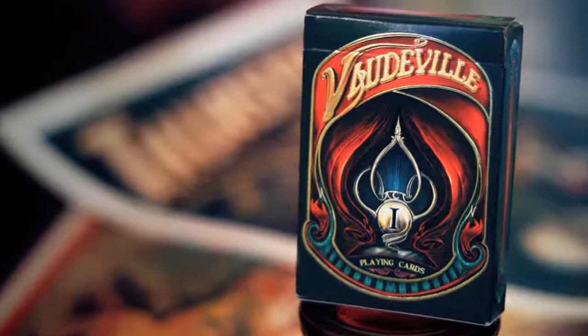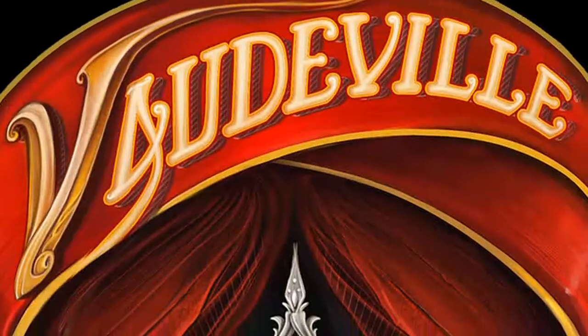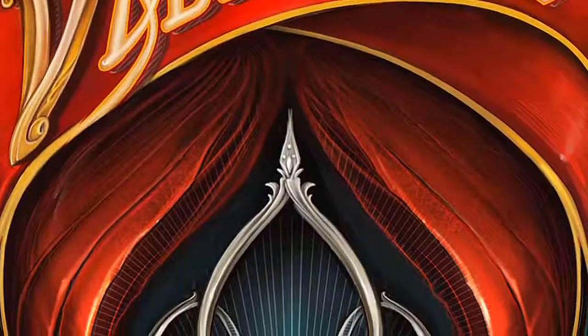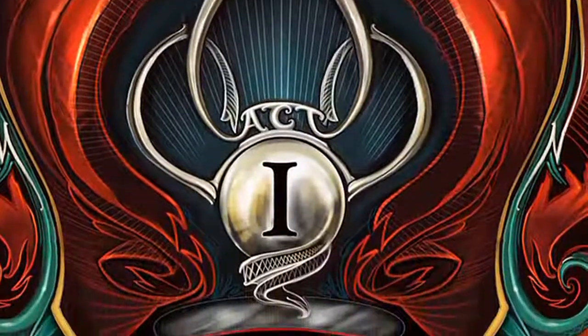Then it came down to the box. We created all this amazing art and then we asked ourselves, what kind of box do we put it in? The fun is more about capturing the overall feel. We have a fully custom Vaudeville logo that we created, and the box also has gold foil accents and detailed embossing, so you know the second that you hold these in your hands that there's something special inside.